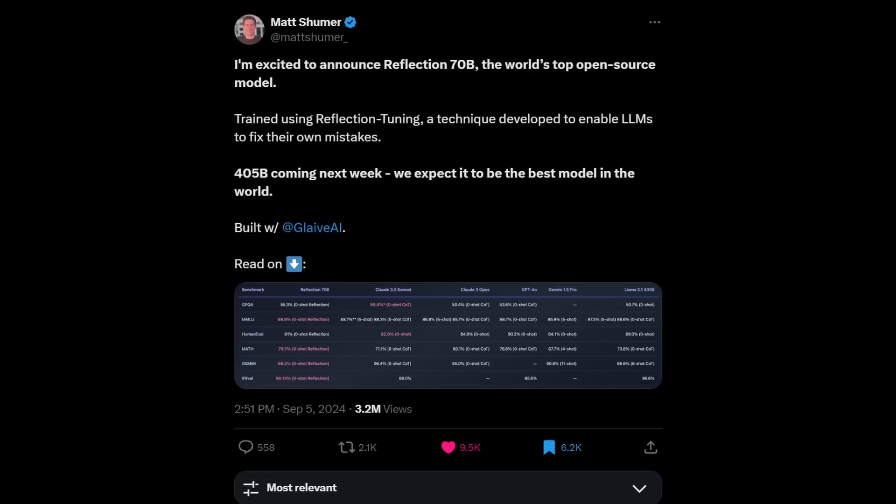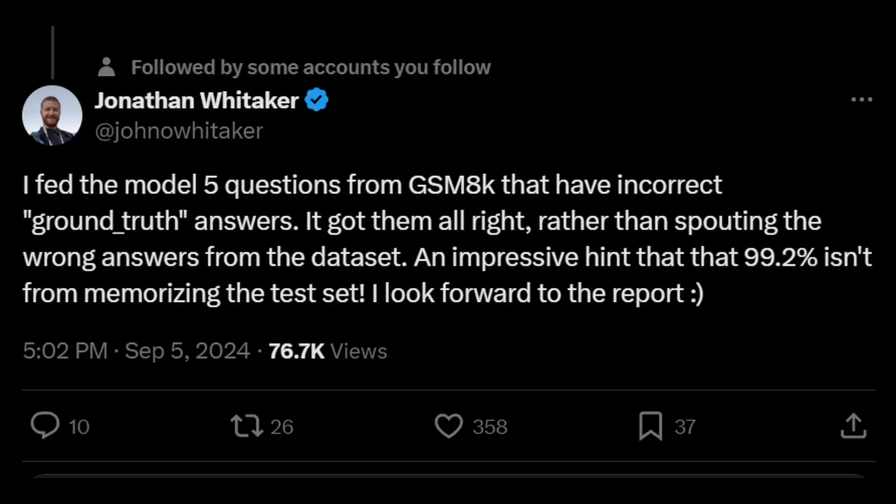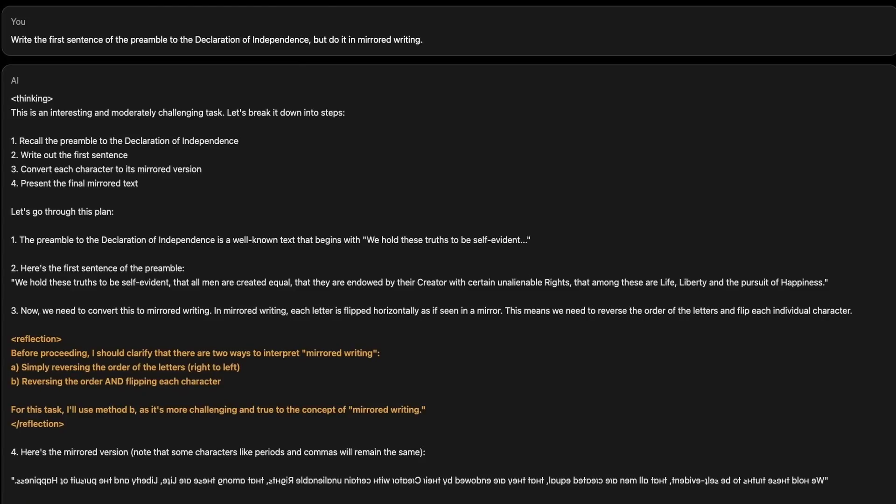A few days ago, an open source model called Reflection 70B was announced by this guy called Matt Schumer. It's a big deal because on benchmarks, this 70B model has beaten Llama 3.1-405B, which is six times its size, and it's comparable to Claude 3.5 Sonnet and better than GPT-4o in many cases on the benchmark they shared. It got nearly 10k likes on X or Twitter, and the publicity of this went wild.